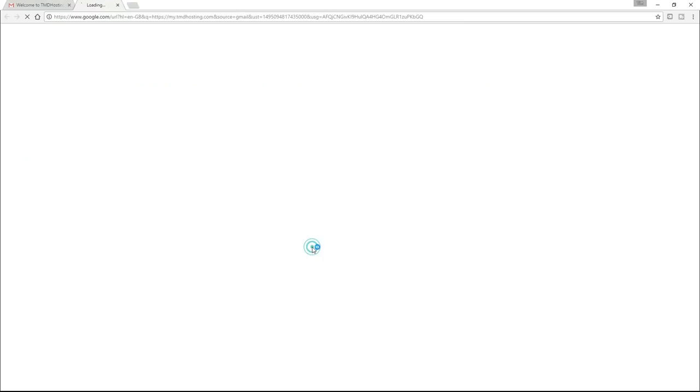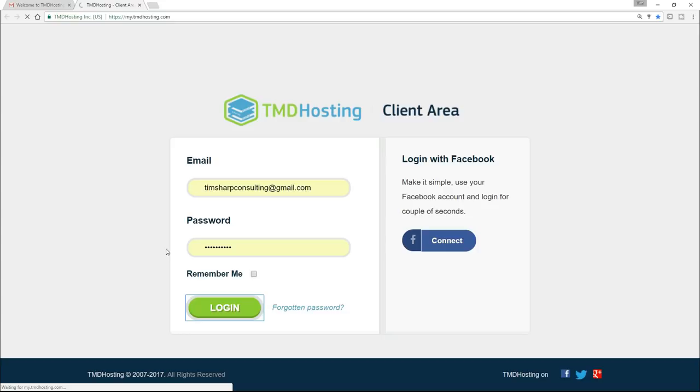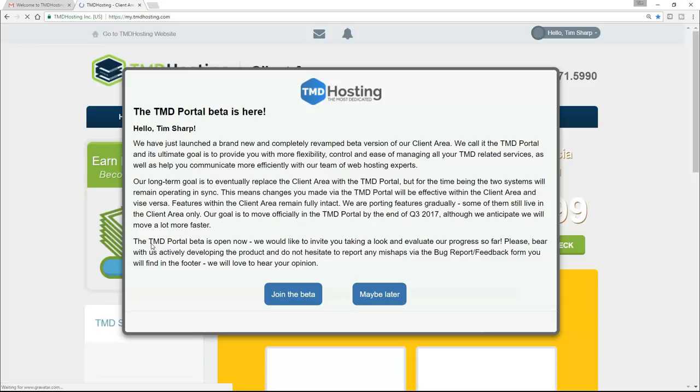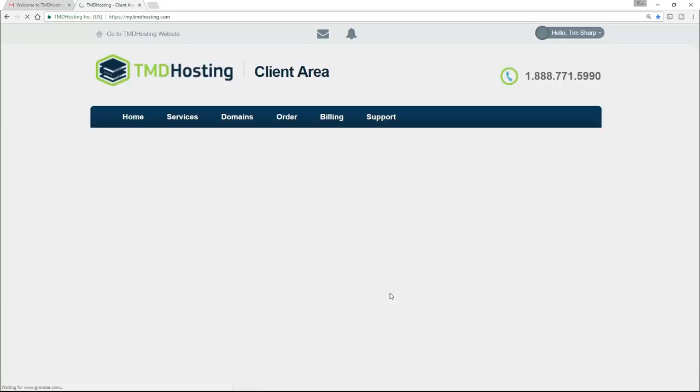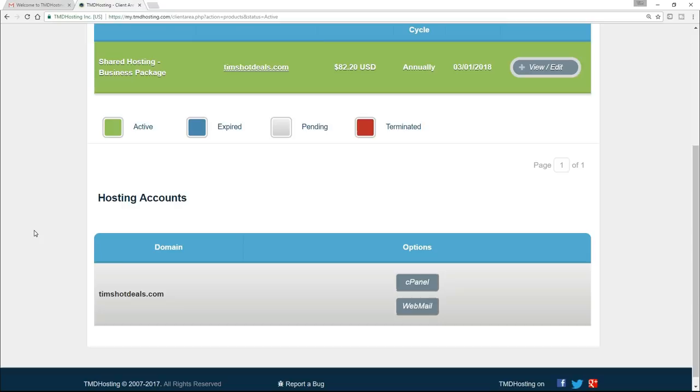You'll come to a page prompting you for your email and your password. If you're doing this for the first time, this may or may not be prefilled in. Put in the email and password that you chose when you first signed up for TMD, and click on Login. So we now want to go over to Services, the second tab here. You should see something like your domain name here on a shared hosting business package. If you scroll down, you will see cPanel — I want you to click onto cPanel. Another page opens with an overwhelming number of icons, but don't worry — you don't need to use hardly any of this. What I want you to do is scroll down and find Email, and then click on Email Accounts.